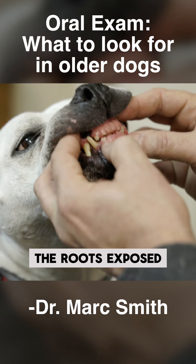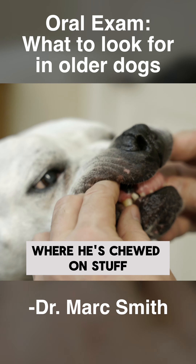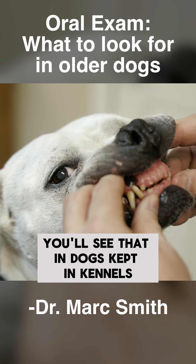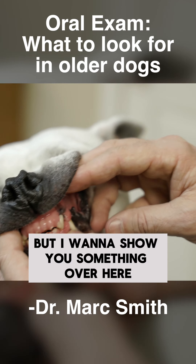See those teeth are all ground down, the roots exposed — more than likely he's done that over his whole life where he's chewed on stuff. Lots of times you'll see that in dogs kept in kennels; they chew and grind these teeth all the way down.